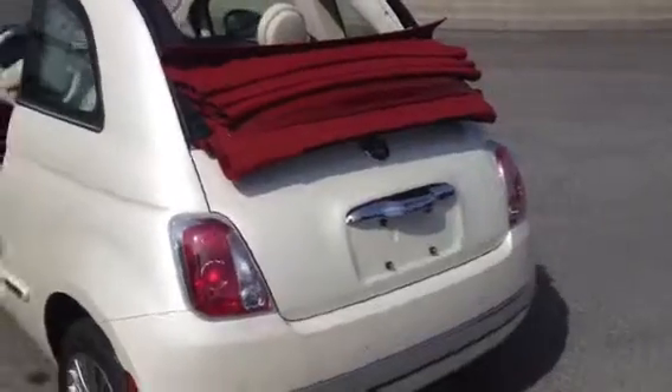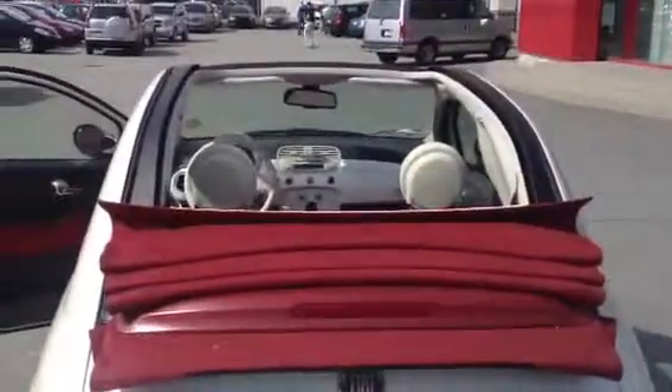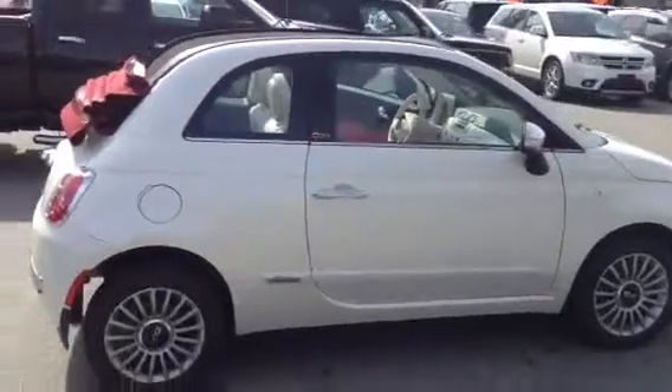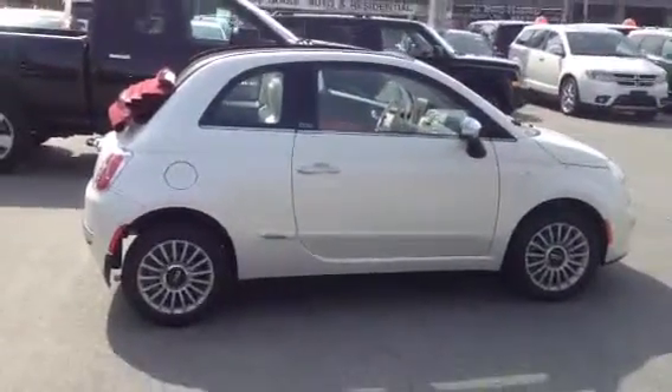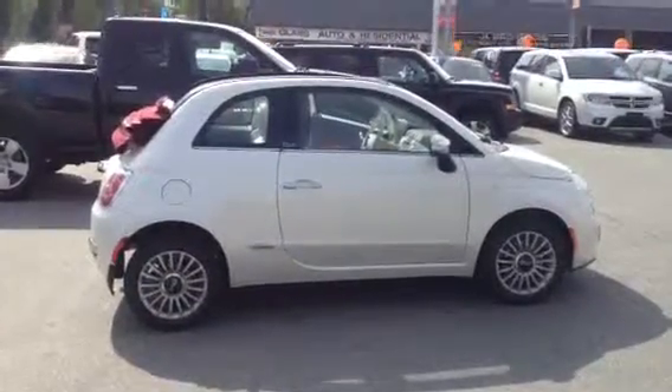It has the red top on it. That's your Fiat 500 lounge convertible — hope to see you soon.